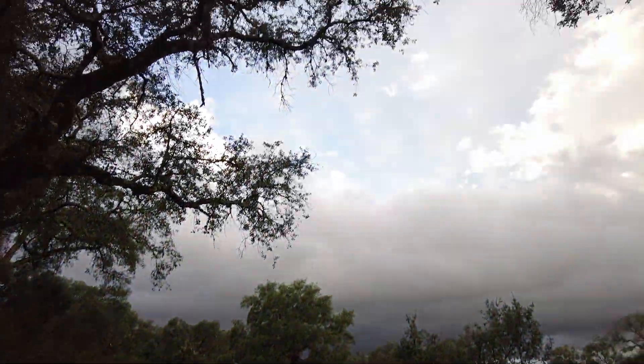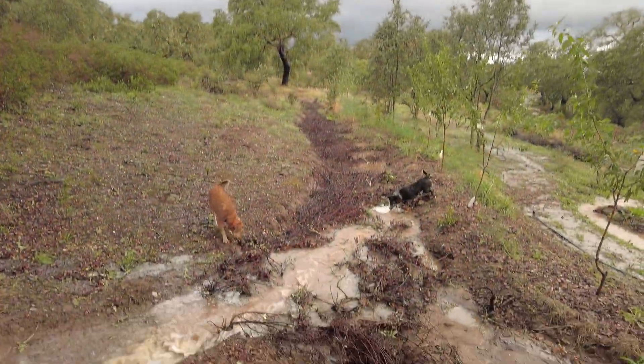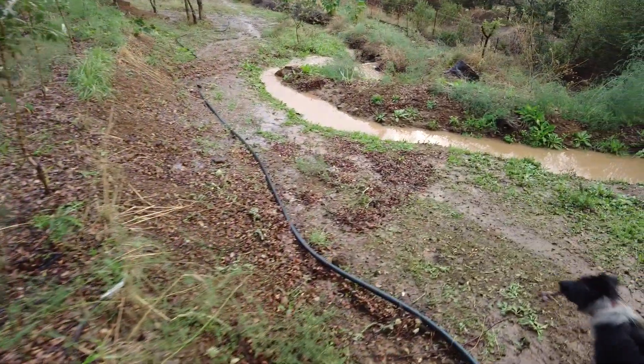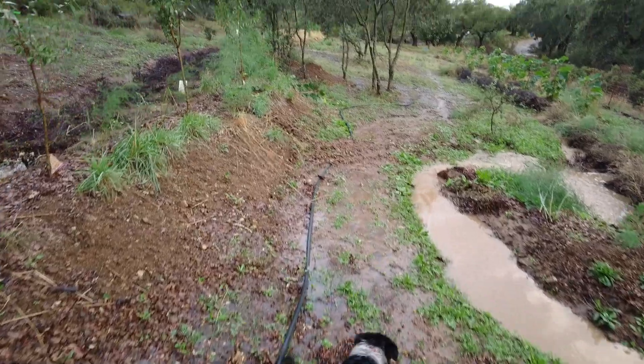Some blue sky — perhaps this is the end of it. Three inches, 75 millimeters in three hours.